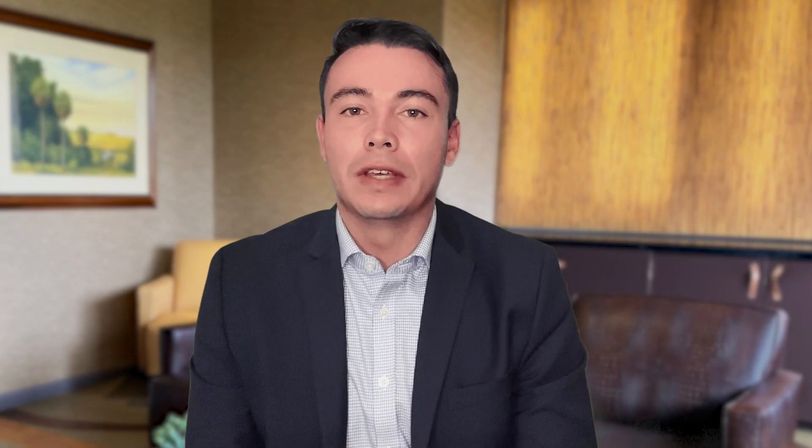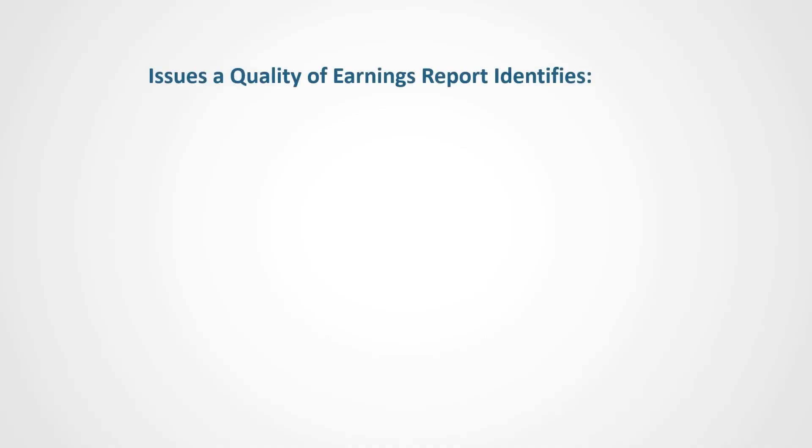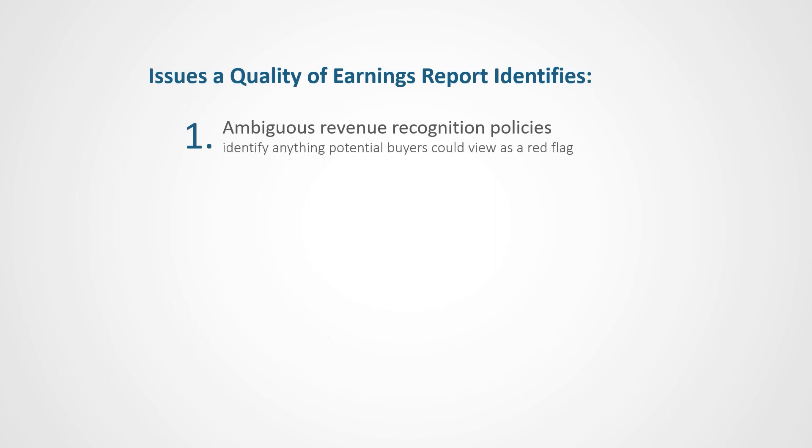The true value of a QOV is the ability to spot potential pitfalls that can negatively impact the value of your business. By addressing these issues prior to a sale, you may be able to ease buyer concerns and increase the value of your company. For instance, the QOV will examine your company's revenue recognition policies to identify anything that potential buyers could view as a red flag.